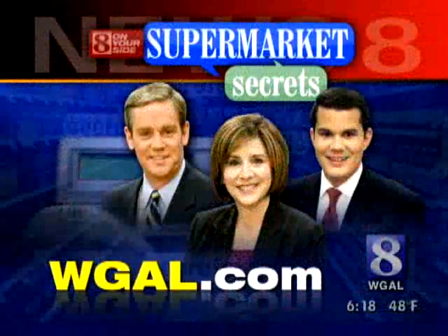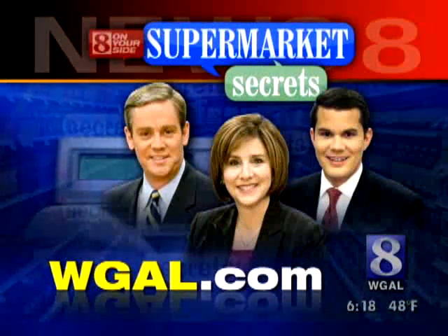That one's better for me. Thank you very much, Susan. You can see our entire three-part Supermarket Secrets series on our website, WGAL.com.